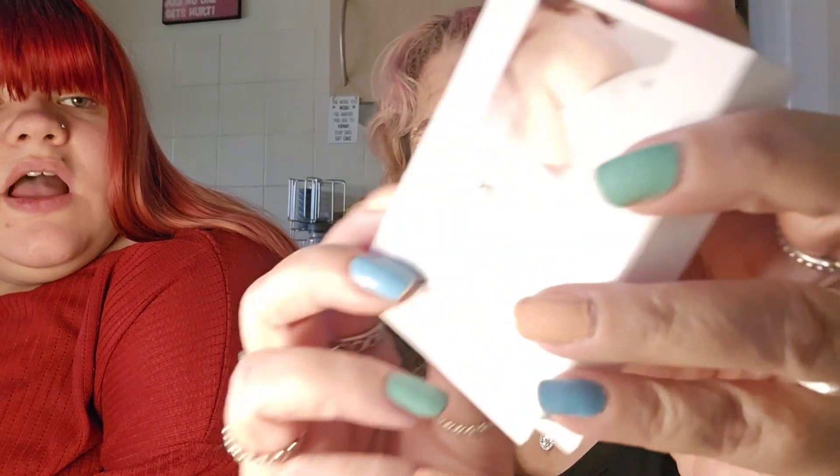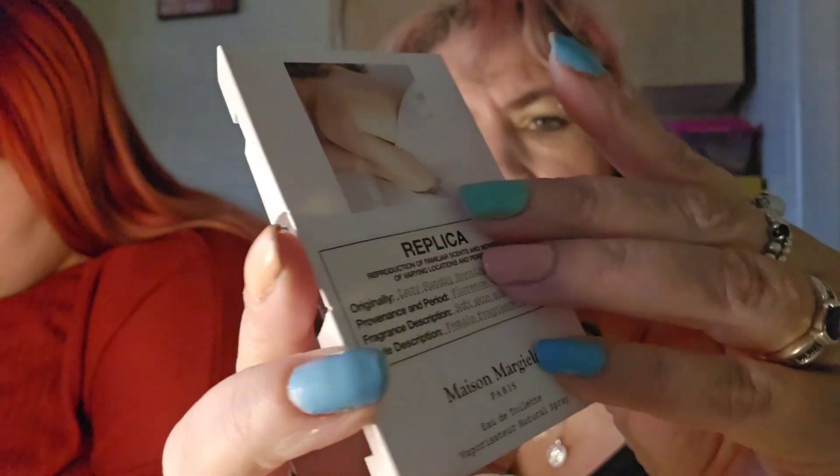You can't use the voucher to buy the bag again though — the bag just comes with it, it's not for sale. And you can't pay for the discovery box again with the voucher either. So we've got a scan-me QR code but I'm not going to bother with that because I film on my phone. Let's get into what we've got in here. The first one is by Replica — a reproduction of familiar scents and moments from varying locations and periods. This one is called Lazy Sunday Morning, provenance Florence 2003, described as soft skin and bed linen, female fragrance. I don't understand a word of that!